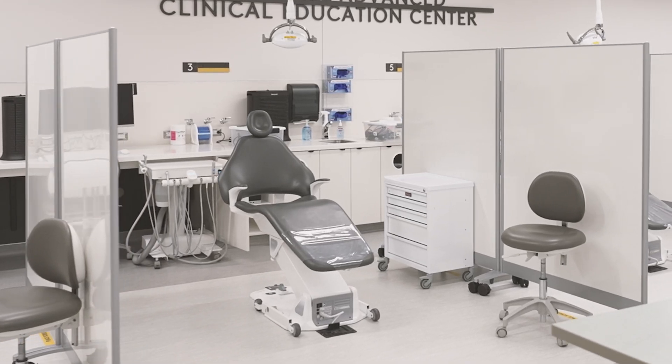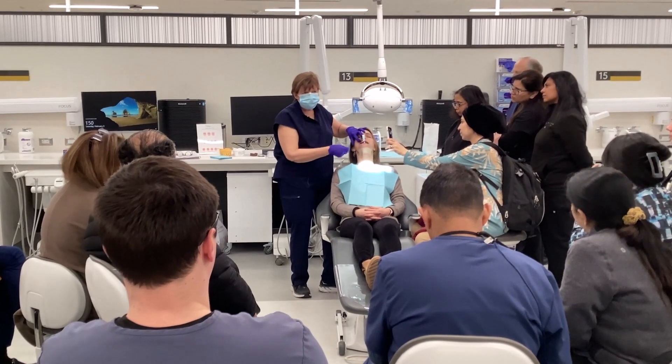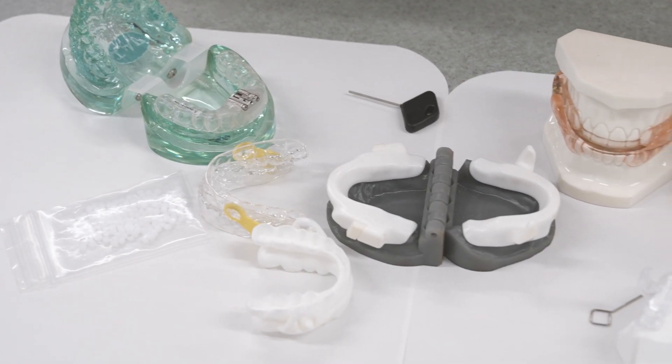Through in-person training in our modern advanced clinical education clinic, you'll learn how to do treatments on your dental patients, including how to perform comprehensive dental sleep medicine exams, how to plan treatment, how to do medical billing, and in our breakout sessions we will cover a wide range of oral appliances and how to decide which ones to use for each case.